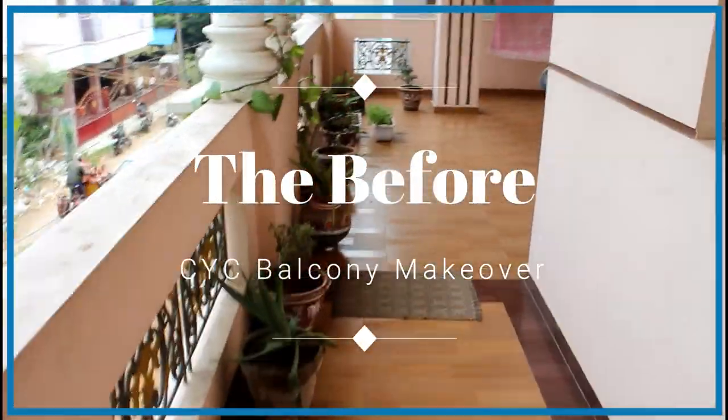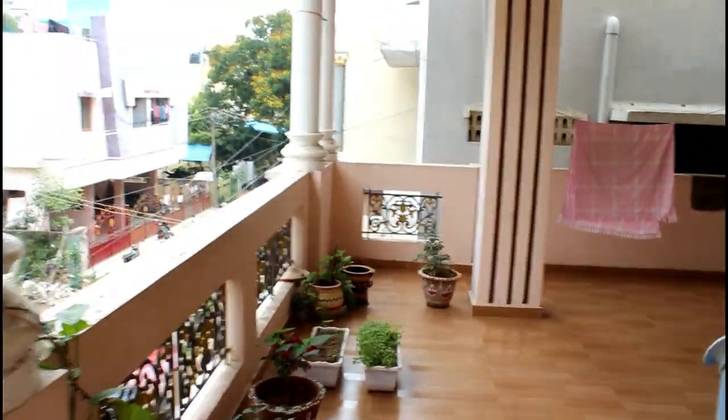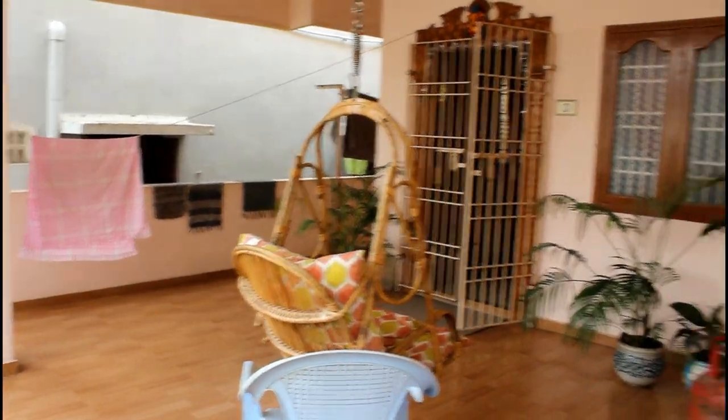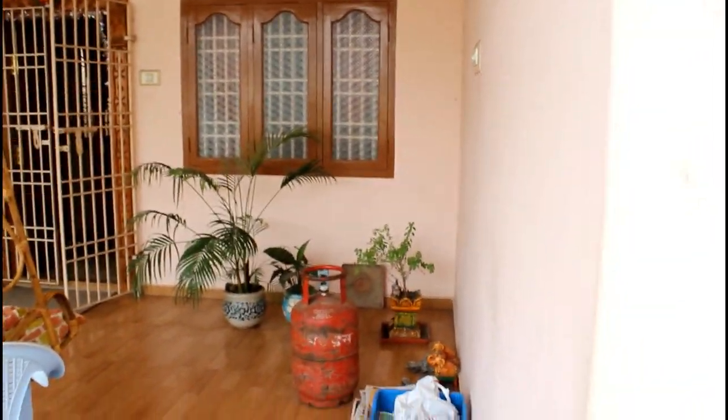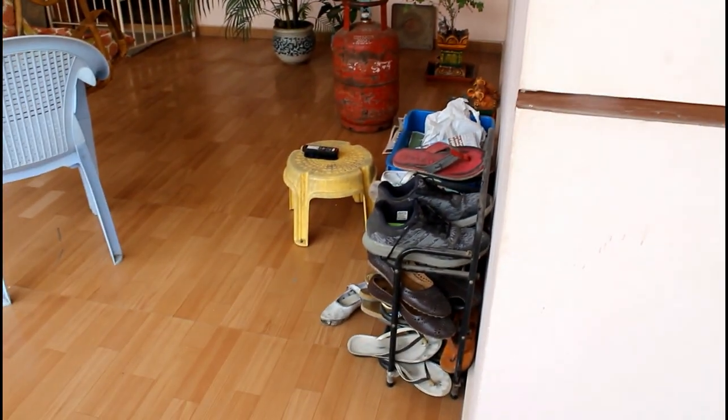My balcony was like this before the makeover. As you can see, I did not utilize the space properly. There was no seating area. Stuff like old newspapers, shoes, socks, and rangoli powders were not kept in an organized manner.